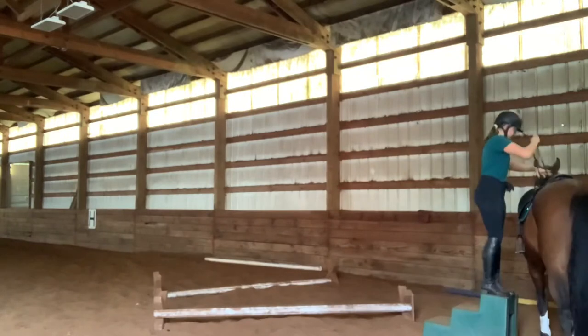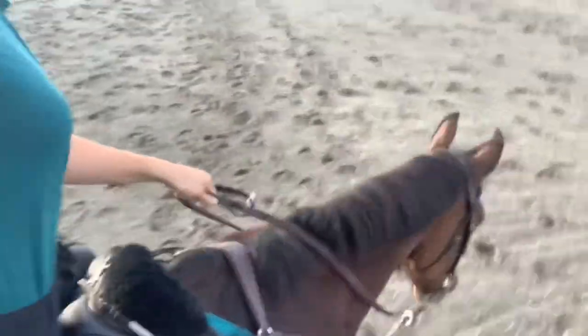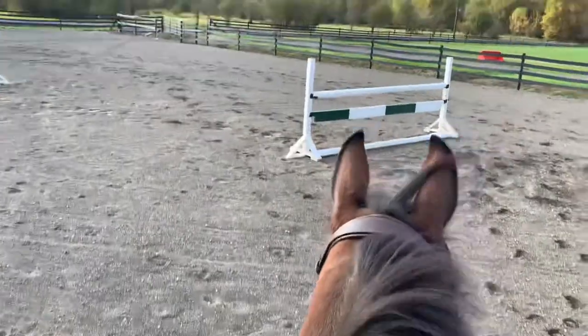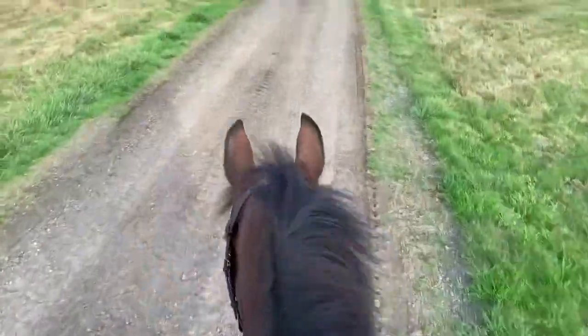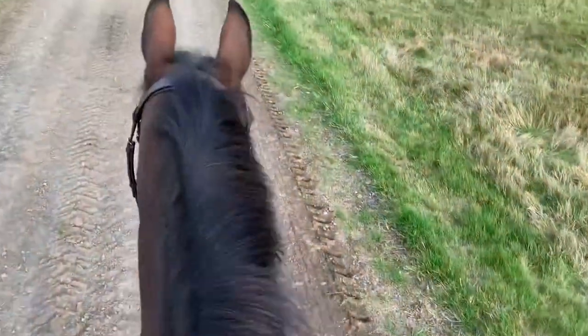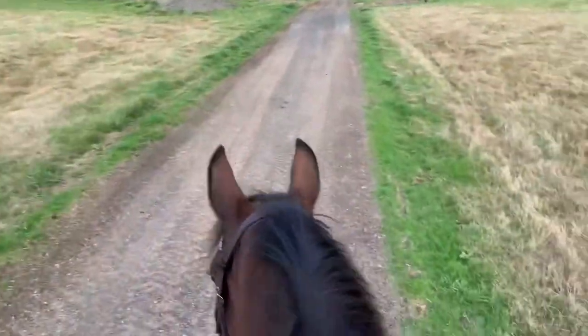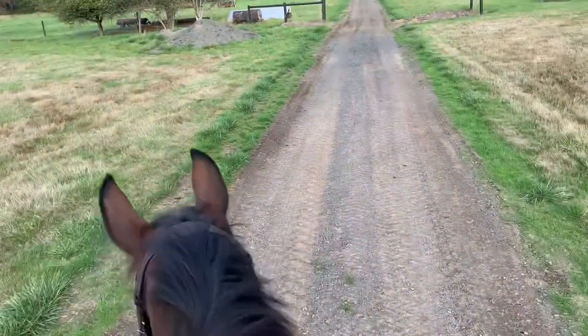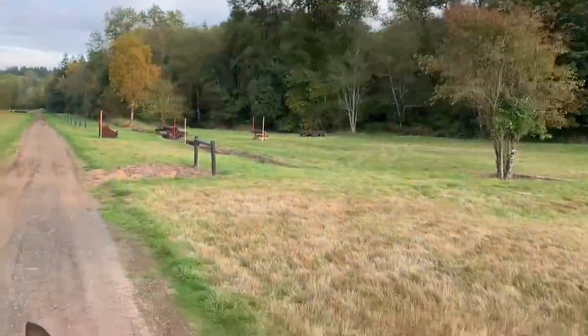And then I'm getting on from the mounting block. I've been working on when I step on the iron that she doesn't walk off. Now we're heading out. We're passing the water complex. I'm heading down here — there are trails in the woods and I think I can go on them. I'm just not allowed to canter around on the grass. We'll see how that goes. I'm nervous because it's dark in there, but I'm just going to be brave.